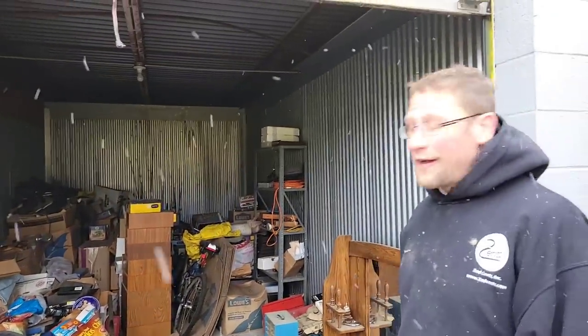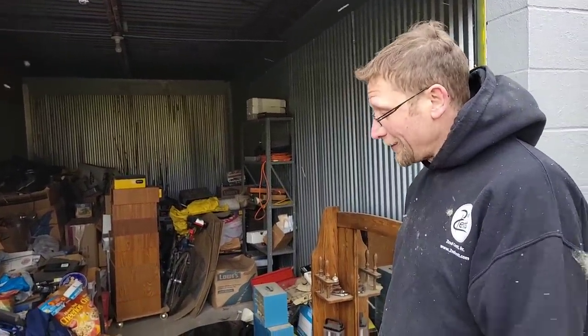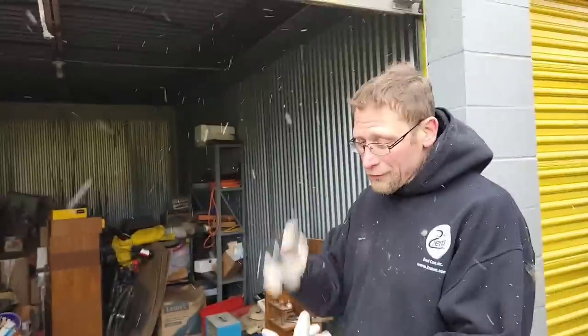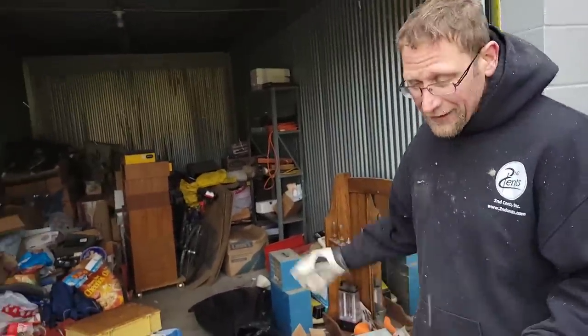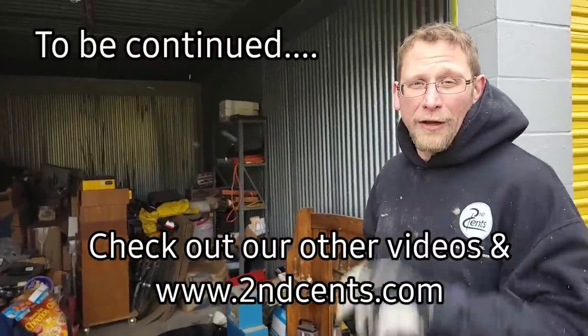What a great unit! I paid three grand and we've made multiple videos already — probably two more to go. Who knows what else we'll find. We found jewelry, coins, tools, vintage toys, collectibles, Harley-Davidson stuff — on and on. Speechless, guys. Who knows what else we'll find.